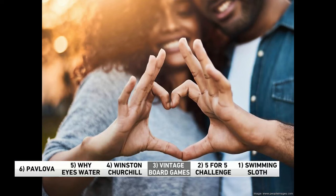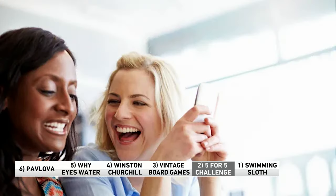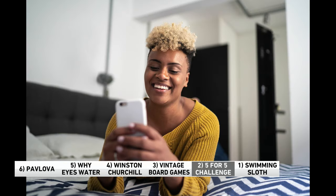Coming in at number two, it's the middle of the winter. Things can get a little bit lonely, so try the 5 for 5 Connection Challenge. U.S. Surgeon General Vivek Murthy says it helps make stronger connections with people. Here's how it works: for one minute every day, think about someone you're grateful for. Once you do that, message that person and tell them. You can tell them, call them, text them, email them — it doesn't matter.